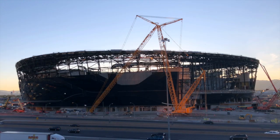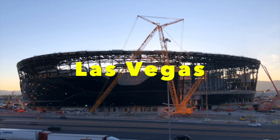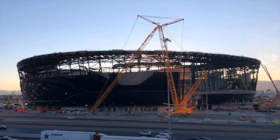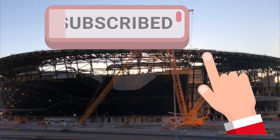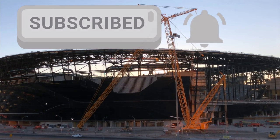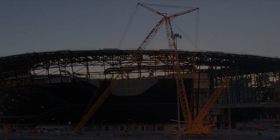Hello everybody, Rick here thanking you for joining me this time with a visit to the construction site of the new stadium for the National Football League's Las Vegas Raiders. If you enjoy what you see here and would like to see more, subscribe and click on the bell for reminders of my regular posts. It's what helps me to produce the best videos for you, my friends.